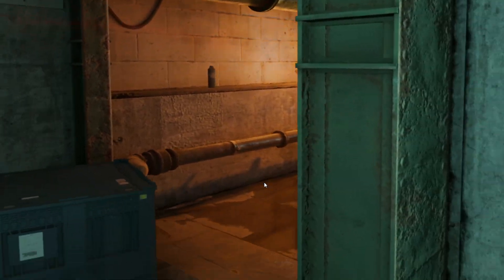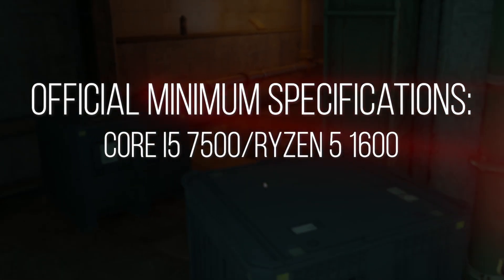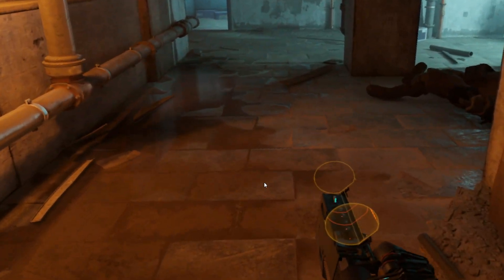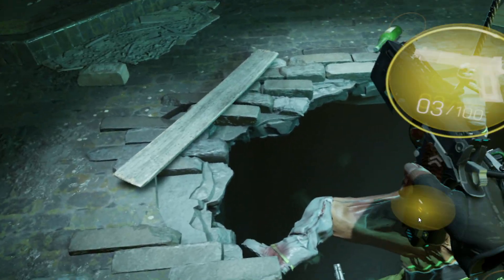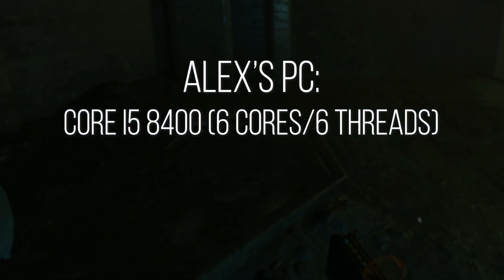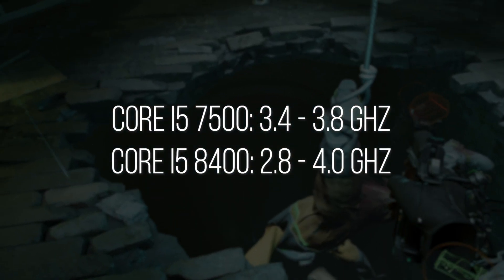The game says, as a minimum, you need a Core i5-7500 or a Ryzen 5 1600. This is interesting because those are very different CPUs — one is four-core, and the other is six-core, 12-thread — with very similar frequencies, both in the three to four gigahertz range. I played the game on a Core i5-8400, which has six cores, but with a similar turbo frequency of 4.0 versus 3.8.